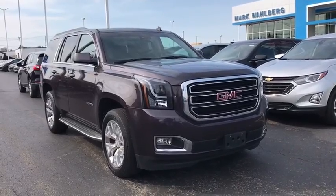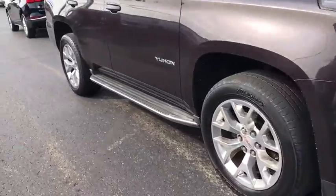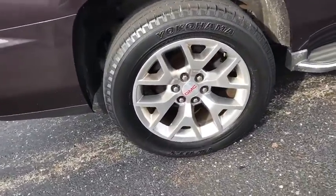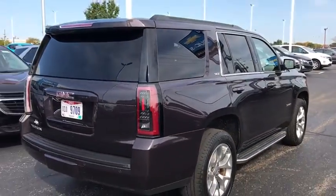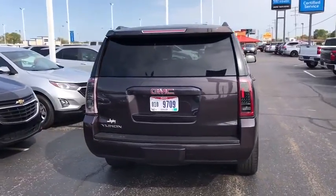We are pleased to show you the 2015 GMC Yukon. Peace of mind comes standard with GMC's powertrain warranty and Yukon's 5-star frontal crash test rating. Boasting a Vortec engine with active fuel management, flex fuel, Yukon is agile and capable.